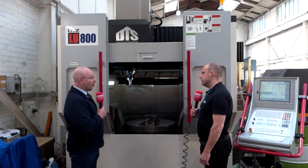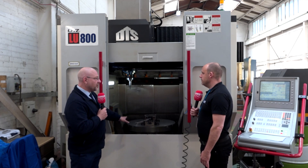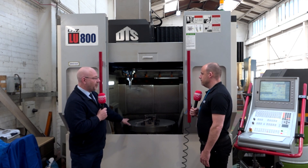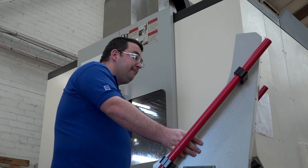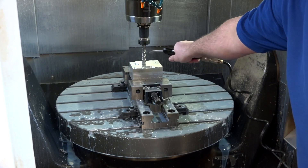What would you put that down to — the way the machine is built, like with this bridge construction and everything being fully supported? Yes, that's one aspect of it: the bridge construction, keeping it all nice and solid for the X, Y, and Z axes. But actually on the table itself as well, the rotary table is a very, very strong German-construction table and we are really, really impressed.